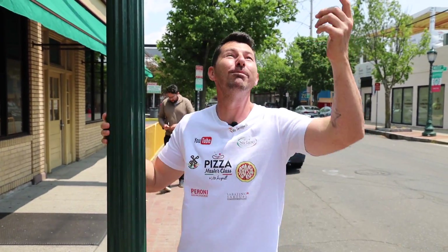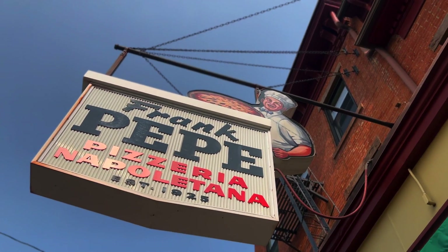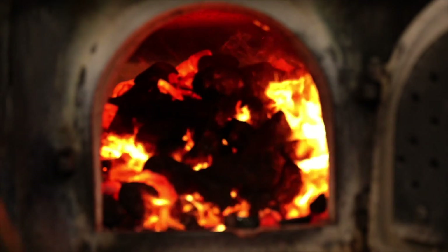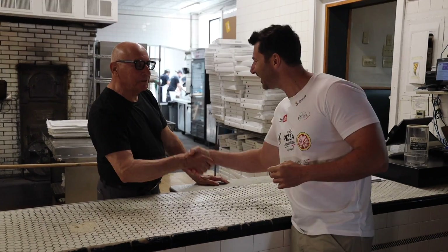What a long trip, guys — this has been a journey of more than 24 hours traveling directly from Bari, my hometown. But here we are: Little Italy in New Haven. We are at Frank Pepe, one of the most intense, best pizza places in the United States of America. I can't wait to show you this. They just opened up for me to show you the art, the story, the love for pizza. Let's go inside.